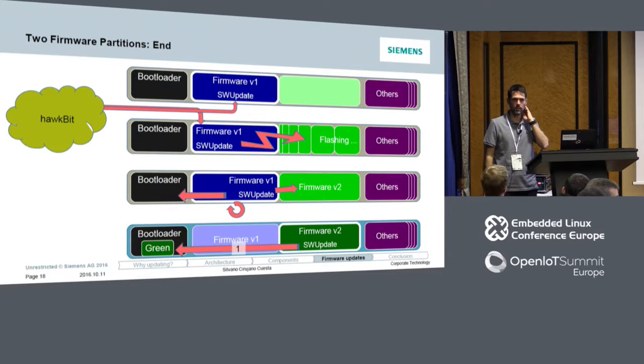Question about dual bootloader strategy: That would be exactly the right strategy if you need to update your bootloader and foresee that need.